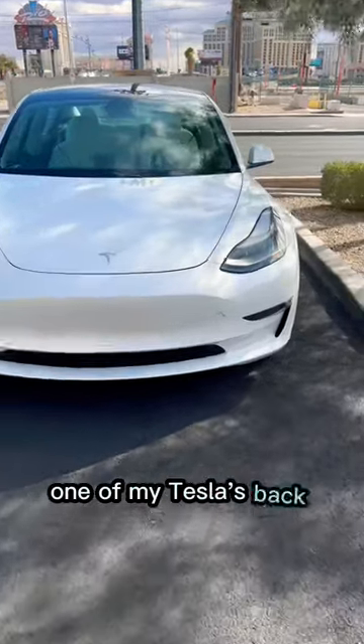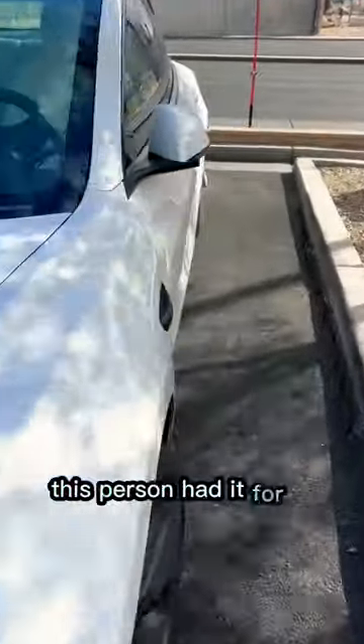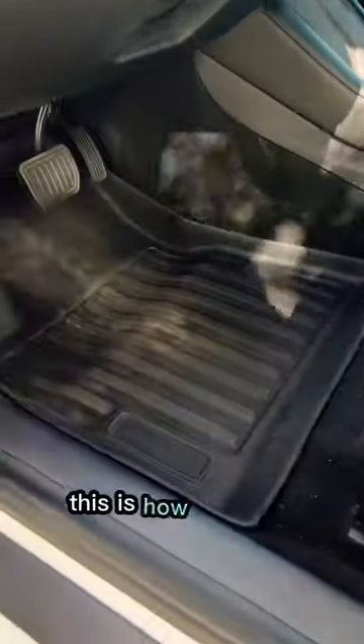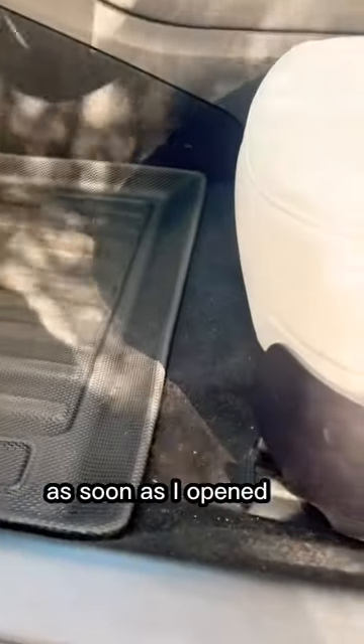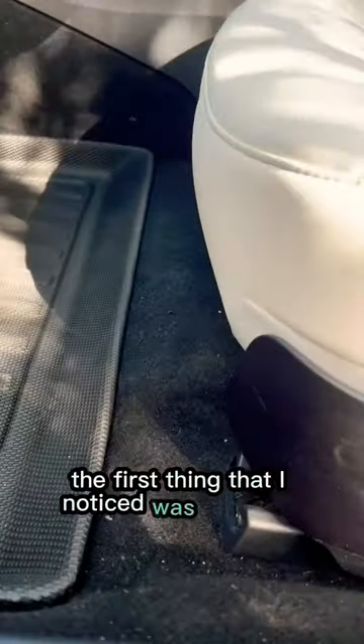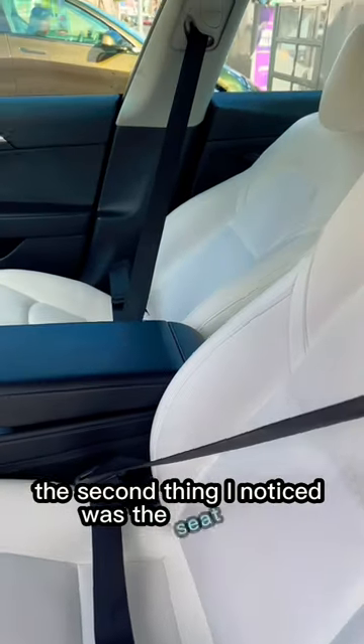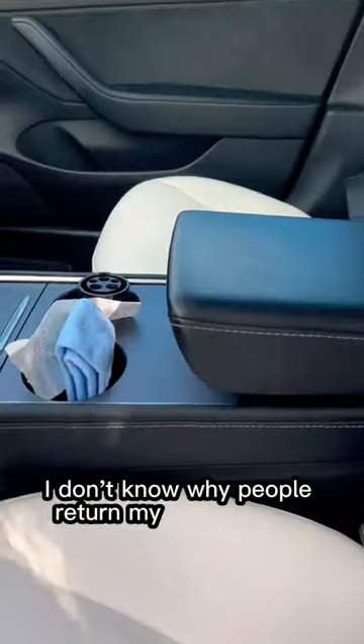I just received one of my Teslas back from a client. This person had it for three days, from Thursday through Sunday here in Las Vegas. When they returned the vehicle, as soon as I opened the door, the first thing I noticed was a strong smoke smell. The second thing I noticed was the seat belts still plugged in.